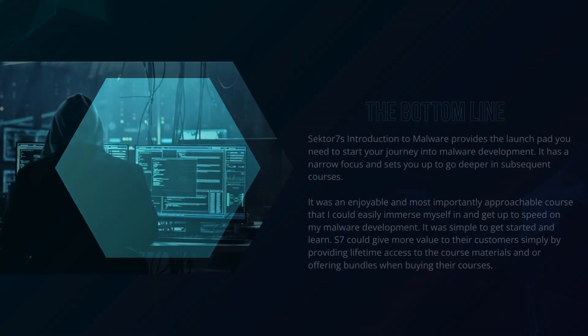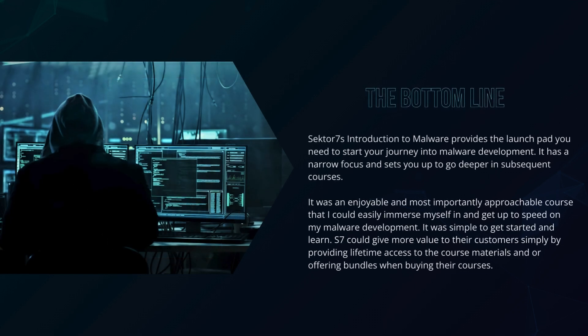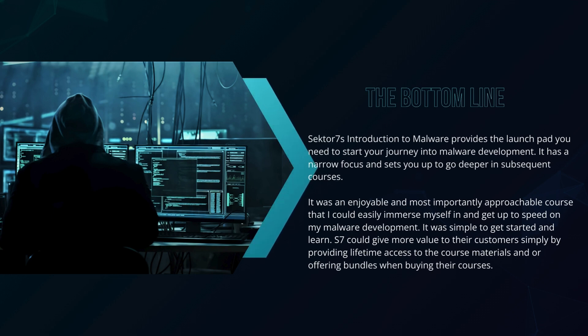As for the bottom line, Sector7 Introduction to Malware provides you with a launchpad to start your cybersecurity journey into malware development. It has a narrow focus and sets you up to go deeper in subsequent courses. It was a very enjoyable and, most importantly, approachable course that I could easily immerse myself in and get up to speed on malware development. It was simple to get started and learn. Sector7 could give more value to their customers by providing lifetime access to the course materials and/or by offering bundles when you buy the courses together.